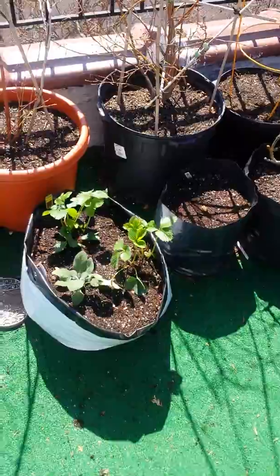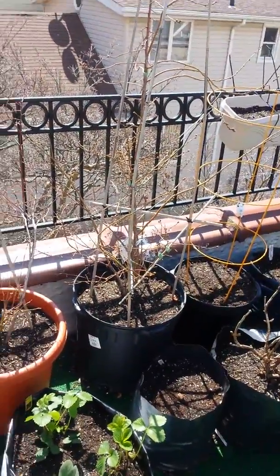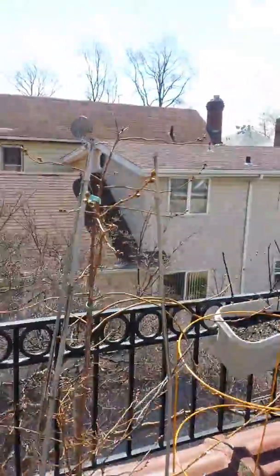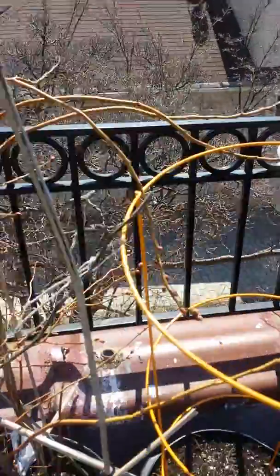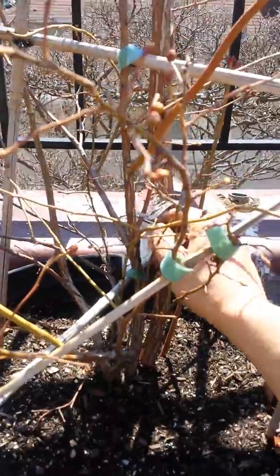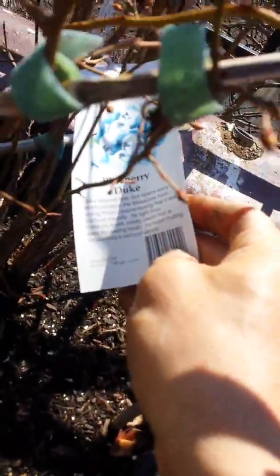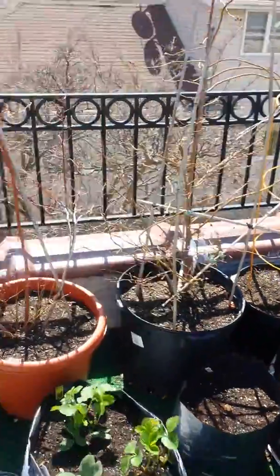Gonna have some eggplants over here. Got some young strawberries. You see these things that look like dead shrubs — these are all blueberry bushes, and soon enough they're actually sprouting out and getting ready to give me some leaves. These things give a lot of blueberries, and believe it or not they're very delicious — most blueberries from the store don't even taste very good. These are Luke Duke blueberries. I'll be making update videos to show you guys the progress of my garden.